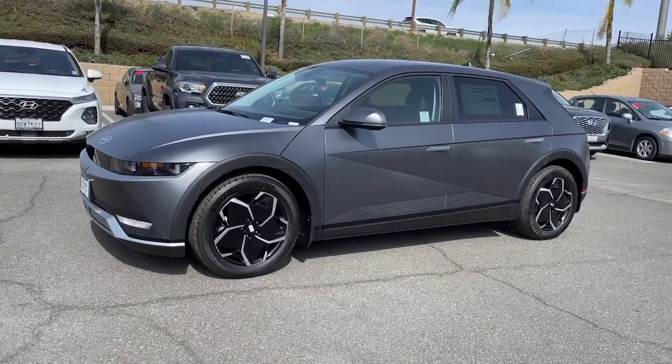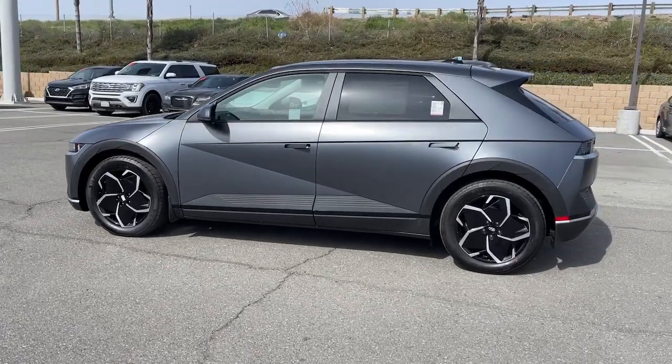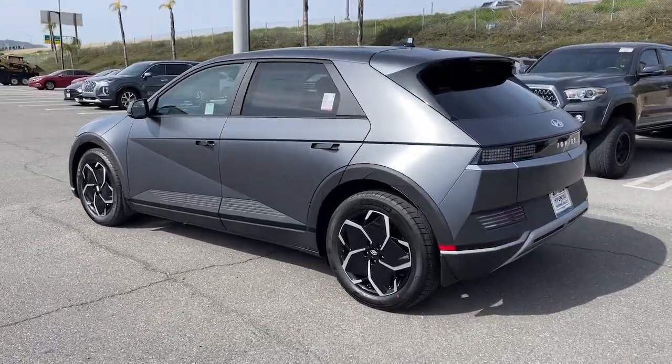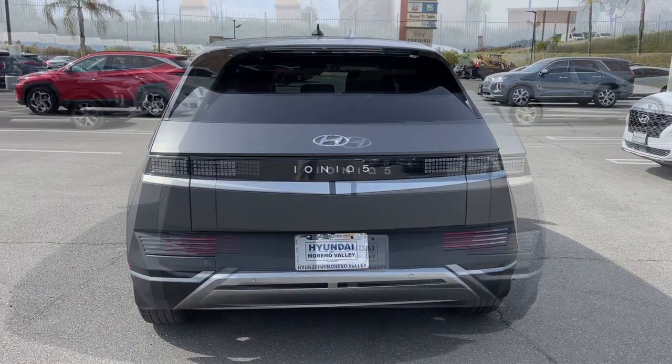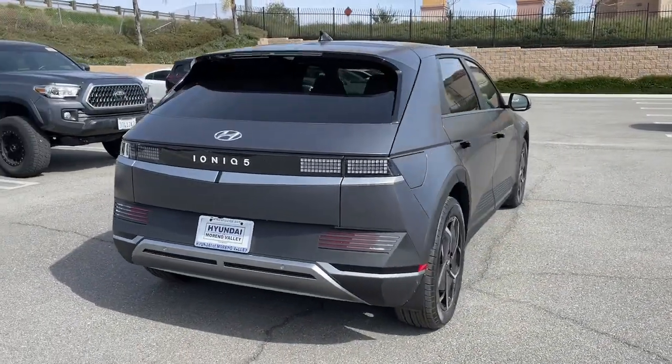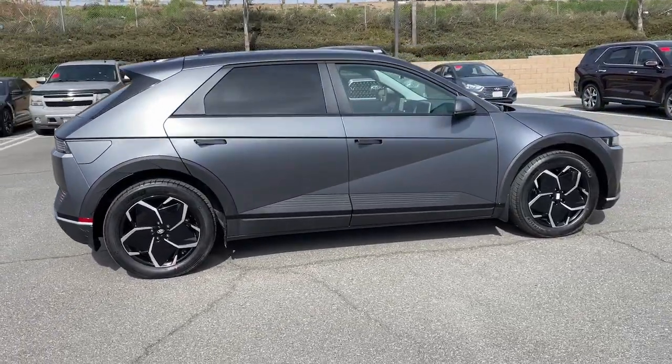Get acquainted with the 2023 Hyundai Ioniq 5. Performance with panache — that's what this striking Ioniq 5 delivers. Silky smooth power, connected tech, and standout styling come together beautifully in this stunning EV.